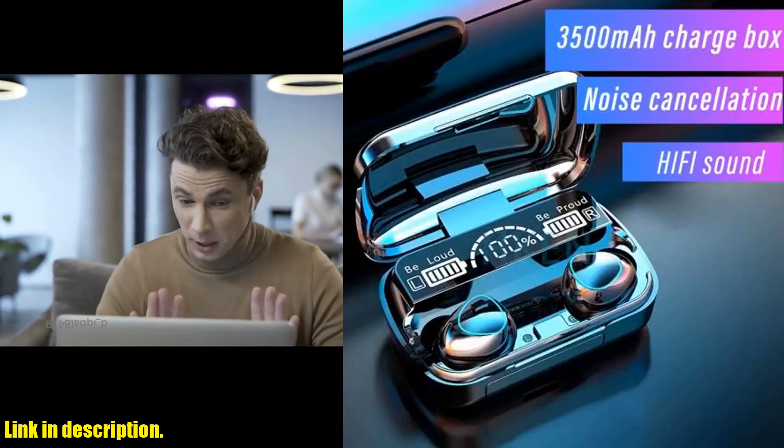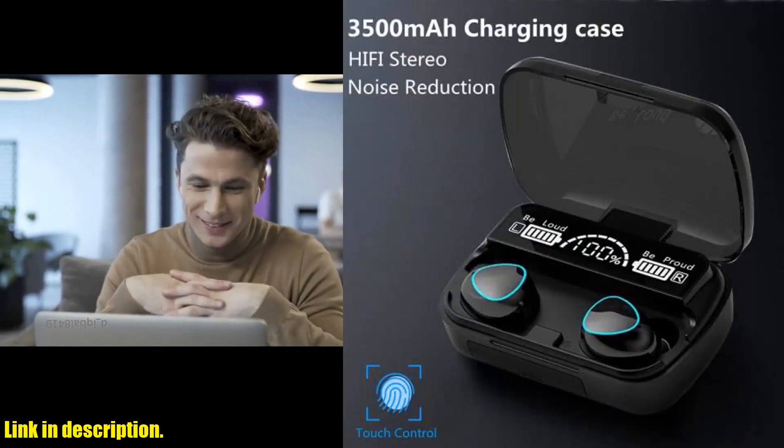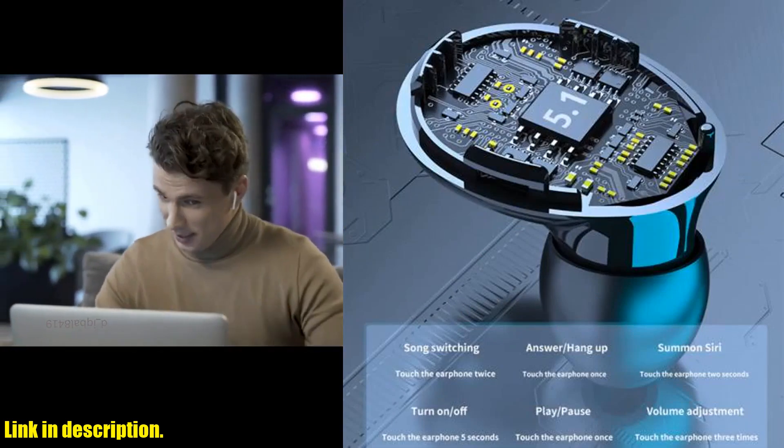These earbuds are not your average pair — they're equipped with Bluetooth technology, noise cancelling features, and a built-in mic, perfect for all your music and calling needs on the go. Let's talk about the battery life.